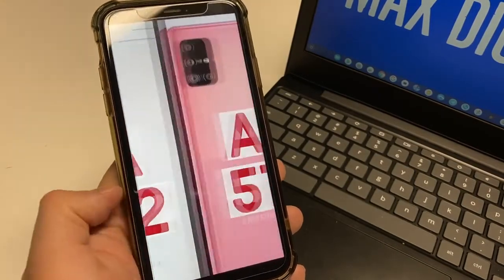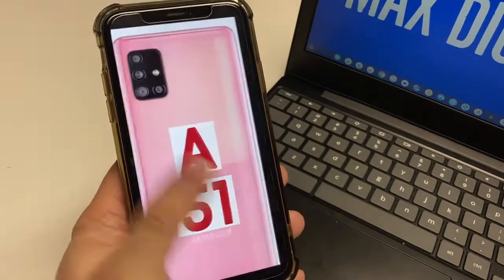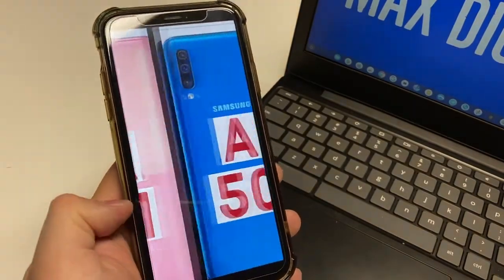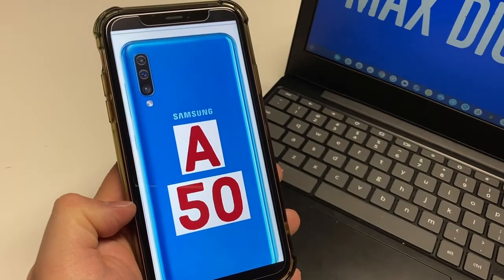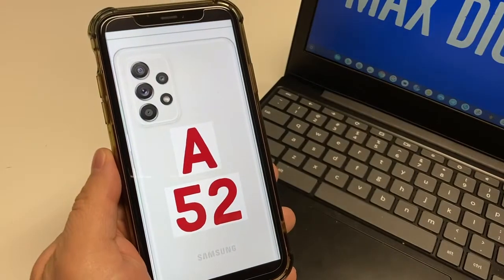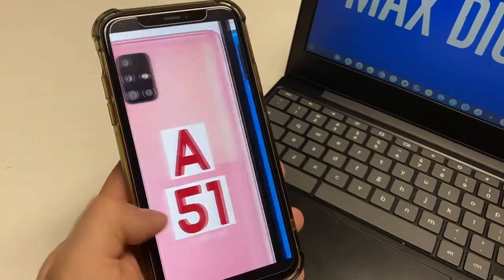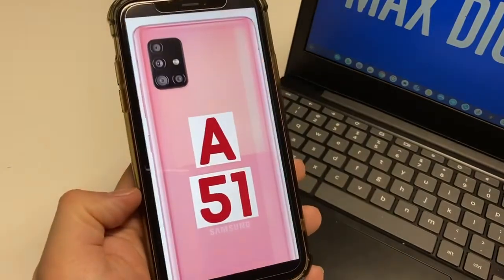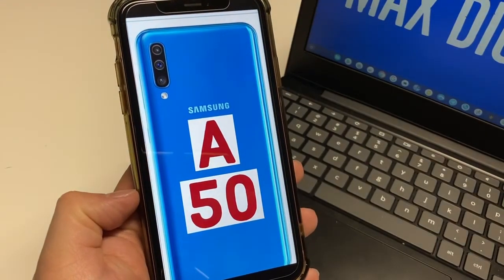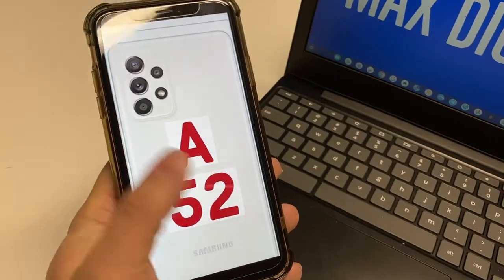The newest one in the bunch is the A52, and the pricing for the US is probably going to be around $400. The Galaxy A51 you could find on third-party market websites such as Swappa for probably around 200 bucks. And then the Galaxy A50 can be found for a real good deal at around 100 bucks. So all of these are pretty much great budget options compared to their Galaxy S20 and S21 brethren.